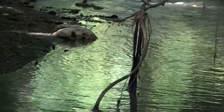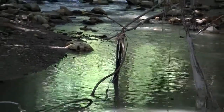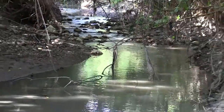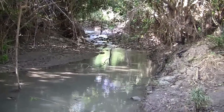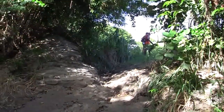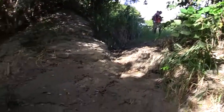We just crossed Brucevale River and we are heading back in now to Highguts. My hikers are over there waiting for me — they've just come through the stream.